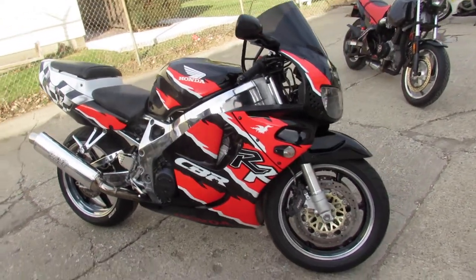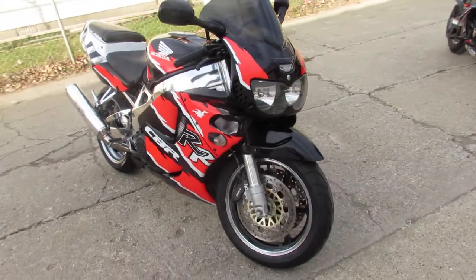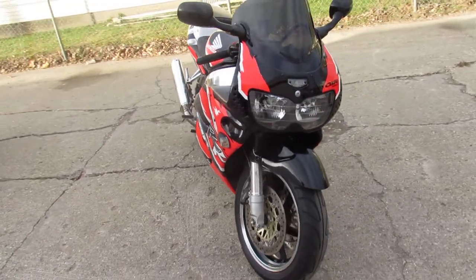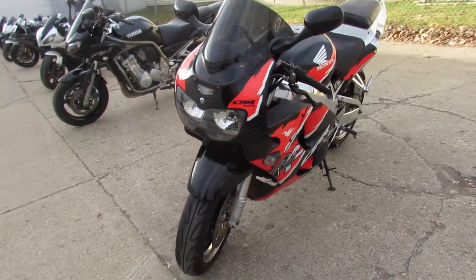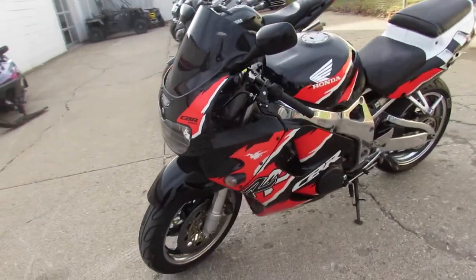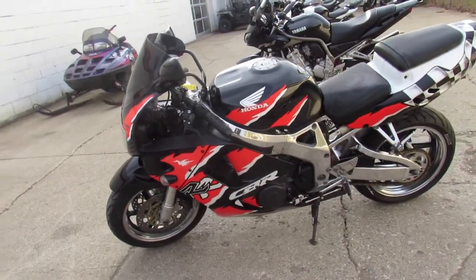Hey guys, ApprovalPowerSports.com here doing some videos on the used sport bikes right here. I got a 1996 CBR 900 double R for sale. It's got polished wheels, polished frame, polished swing arm, and more guys. Hard to find bike.